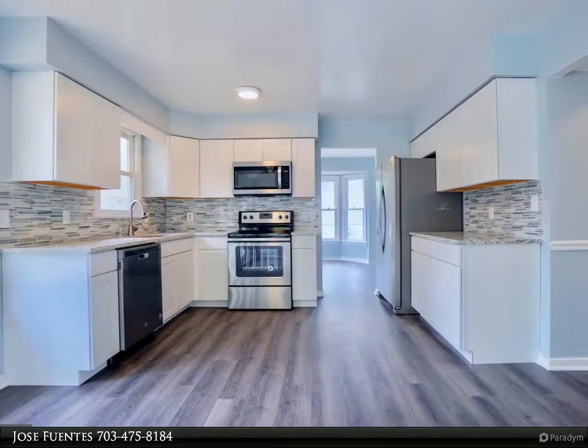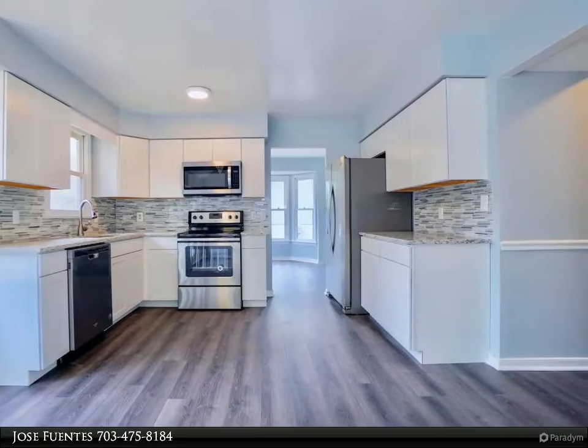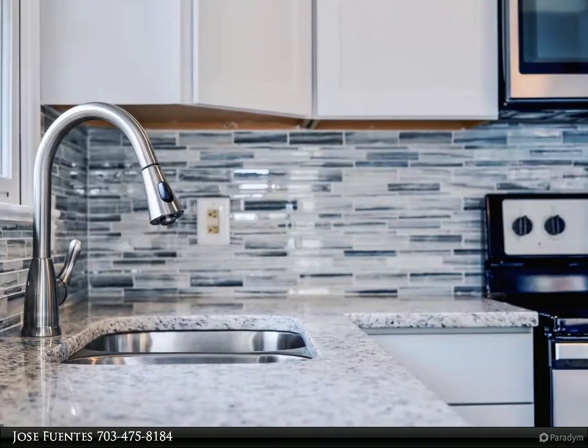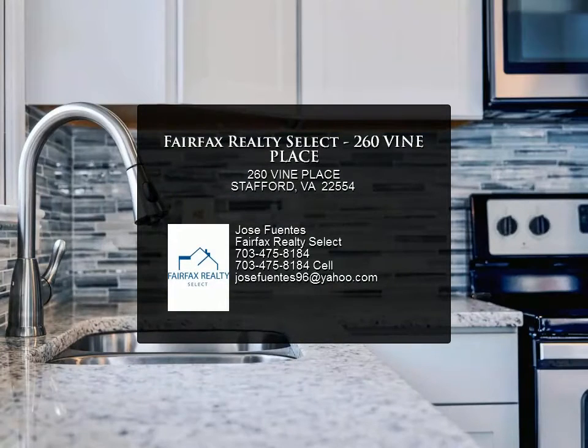White cabinets, backsplash, stainless appliances, and new carpeting on the upper level. One-car garage and a nice deck for summer activities. Located just about a mile to shopping, restaurants, and I-95. For more information, review the details below.